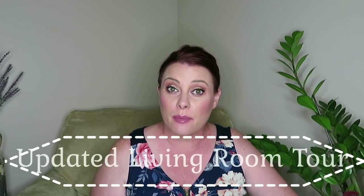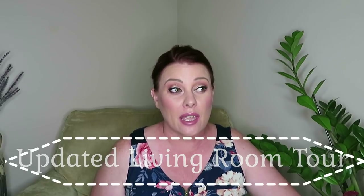Today is going to be where I show you around my living room — kind of like an updated fall living room tour. The last one I did was the beginning of summer or even before summer. I will link that above so you guys can take a look at that if you're interested.